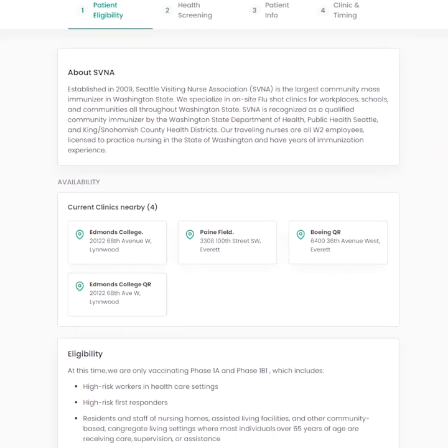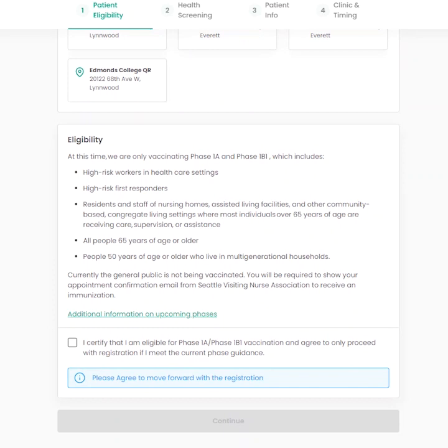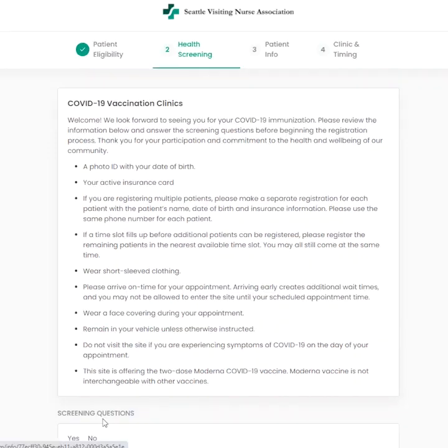You will need to complete all of the sections in the registration in order to book an appointment. The eligibility page lists who is currently eligible to receive the vaccine. If you do not fall under one of the groups listed here, you are not yet eligible and you may not book an appointment at this time. If you do meet the criteria, click the box to certify that you are eligible, then click continue.